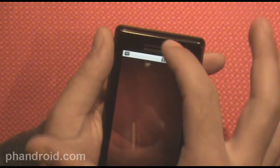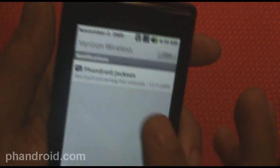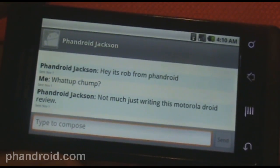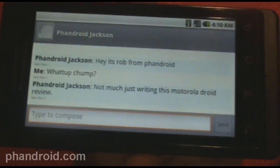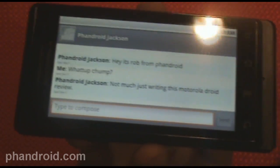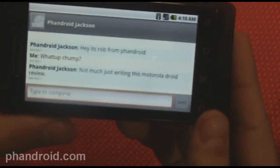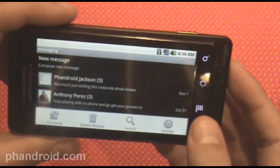Let's take a look at the status notification. Fandra Jackson sent me a text message back — you can see the conversation we were having. Text messages are threaded for those who haven't used Android before. Something new with text messages in Android 2.0 is you can actually search your inbox for text messages. You go to your inbox, search, and I can search for 'Fandroid' — and there it is.